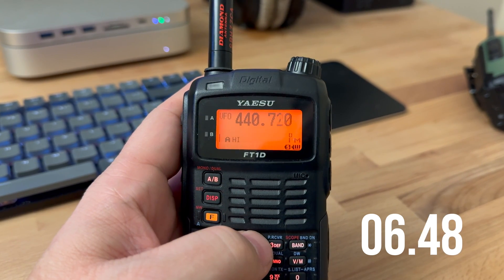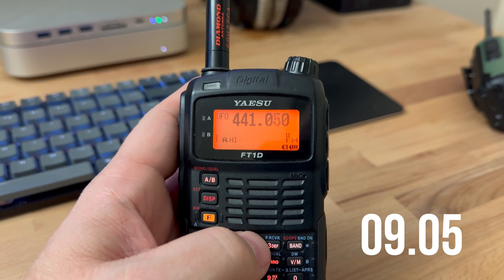Next we've got my most expensive radio — yeah it's a little old now, but it is still an incredible radio. The FT1D by Yaesu, and it is a barn burner when it comes to scanning compared to the first two.